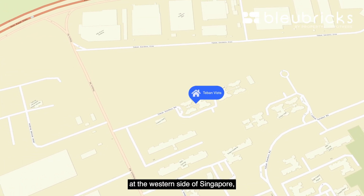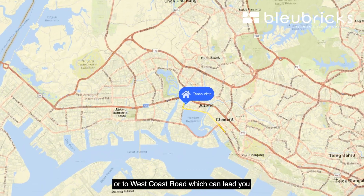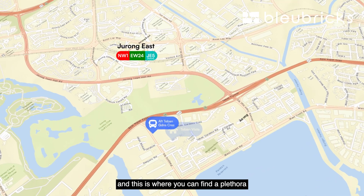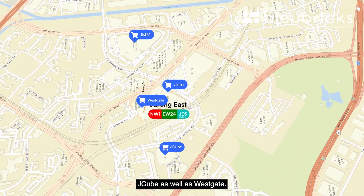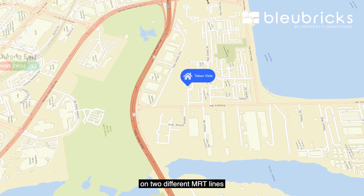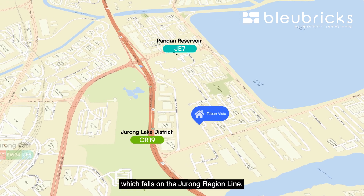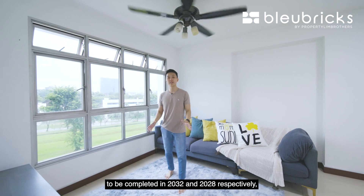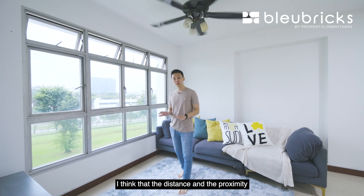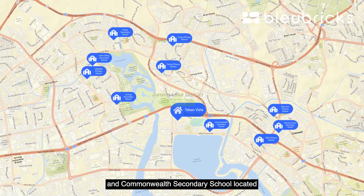We are located on the western side of Singapore, right beside Penjuru Road. A short one-minute drive leads you to either the AYE, which connects to other major expressways, or to West Coast Road, which leads to West Coast Highway and the CBD. Just a 12-minute bus ride away, you'll find Jurong East MRT station with a plethora of malls including JEM, IMM, J Cube, and Westgate. Very excitingly, Teban Gardens is going to be flanked by two new MRT stops on two different lines within walking distance — Jurong Lake District station on the Cross Island Line, and Pandan Reservoir station on the Jurong Region Line.